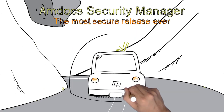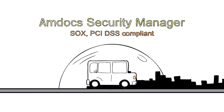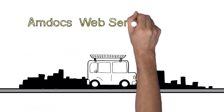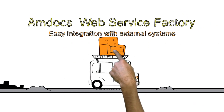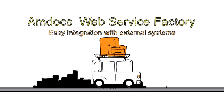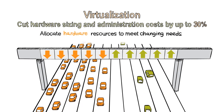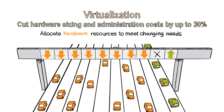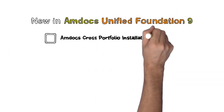Amdocs Security Manager protects your sensitive data from hostile attacks and complies with leading industry security standards. The Amdocs web service factory enables fast and smooth integration with external systems via high-quality industry standard web services. Virtualization technology optimizes hardware utilization and cuts hardware sizing and administration costs by up to 30%.